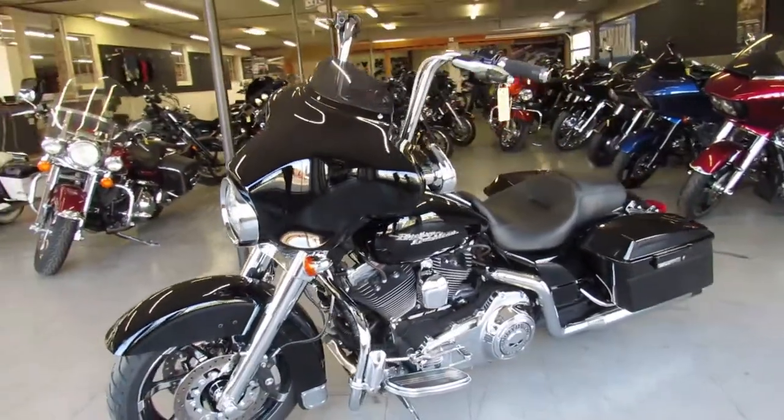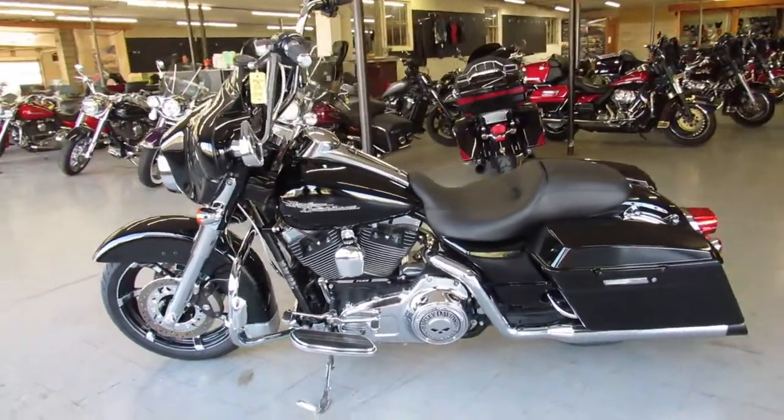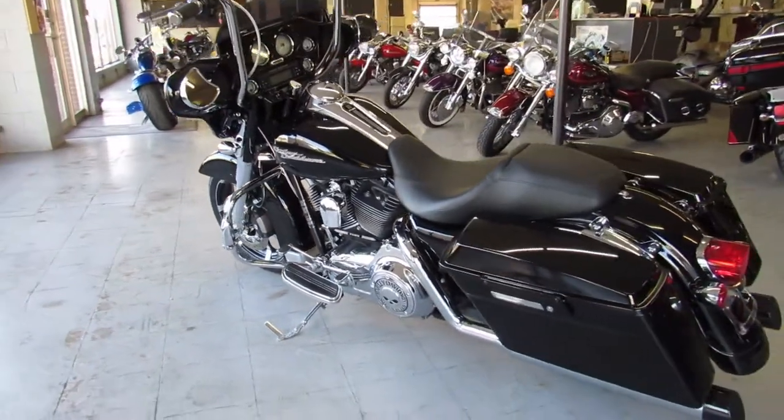It's got chrome all over the motor, chrome front end, got some 12-inch ape hangers on it guys. It's got the painted inner fairing, and it's got an upgraded front wheel on it that's not the stock front wheel.